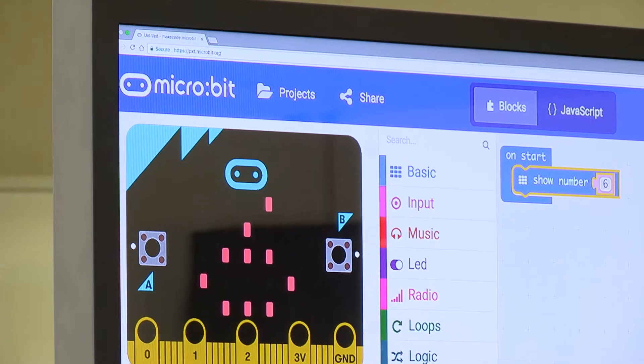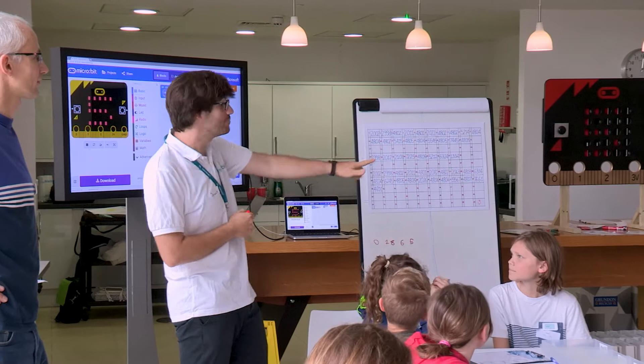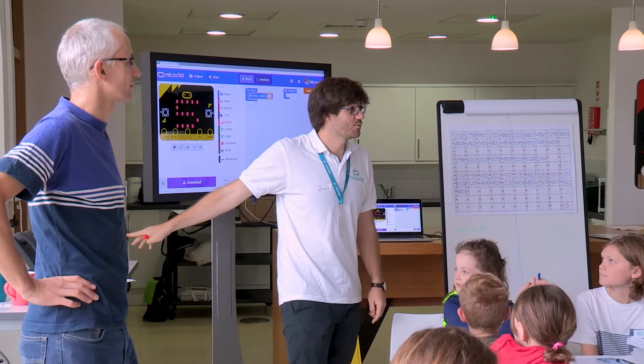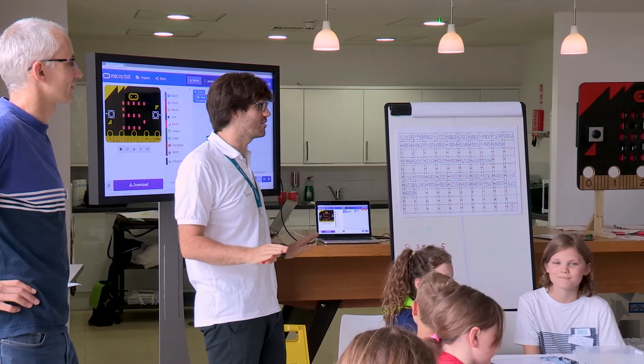If you get all of the instructions correct and follow them correctly, you'll print out a phone number. The reason we're racing is whichever team can get the number first — I will ring whatever number your computer generates.